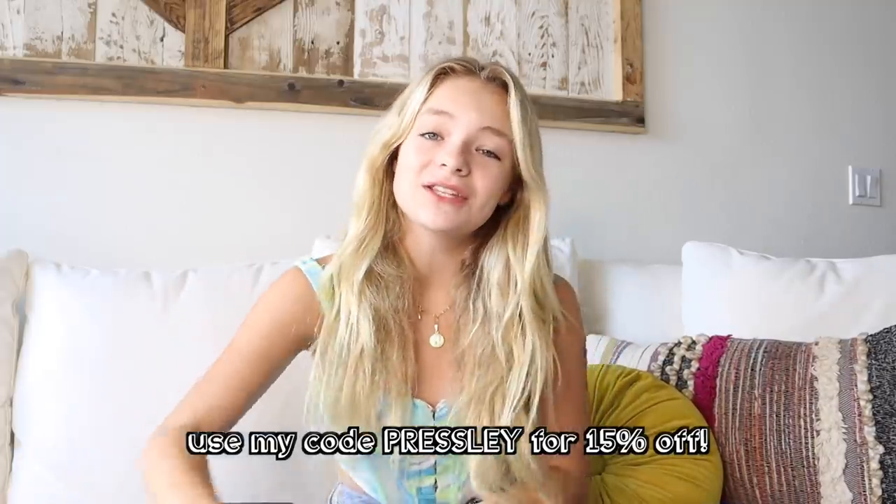But before we get started, do not forget to like, subscribe, and turn on post notifications so you get notified every time I post a brand new video. And don't forget to get your Supreme Merch at PresleyHouseFox.com.